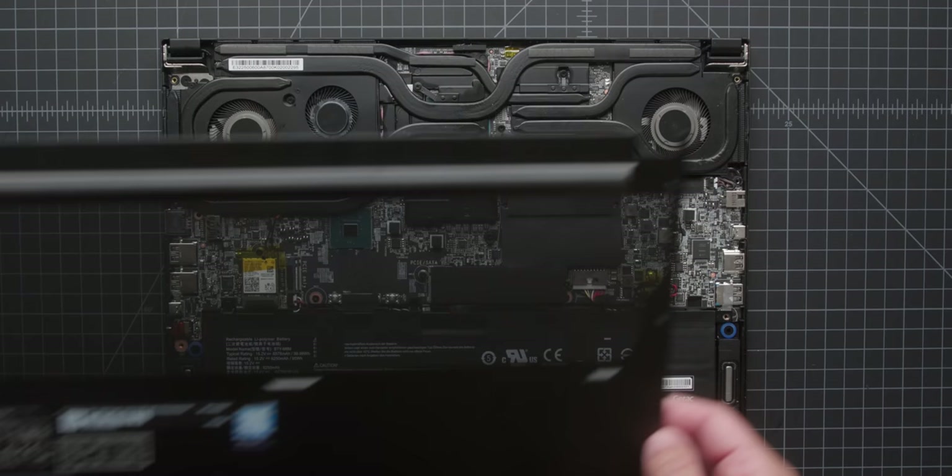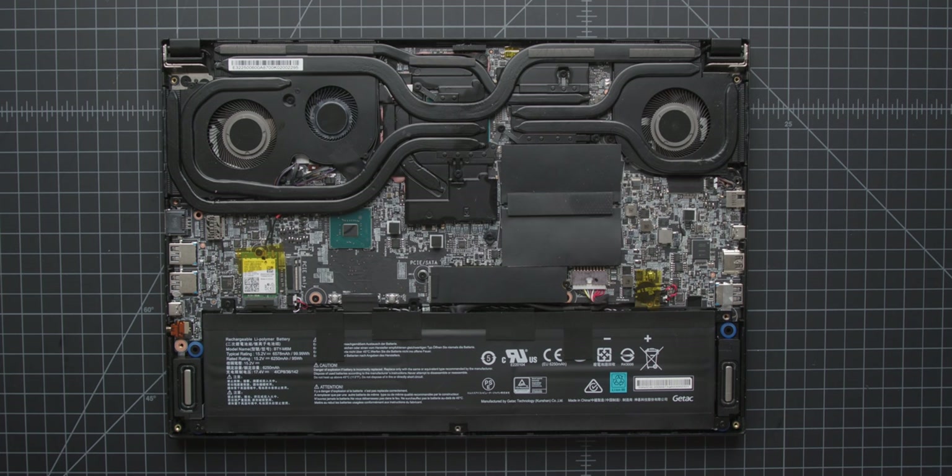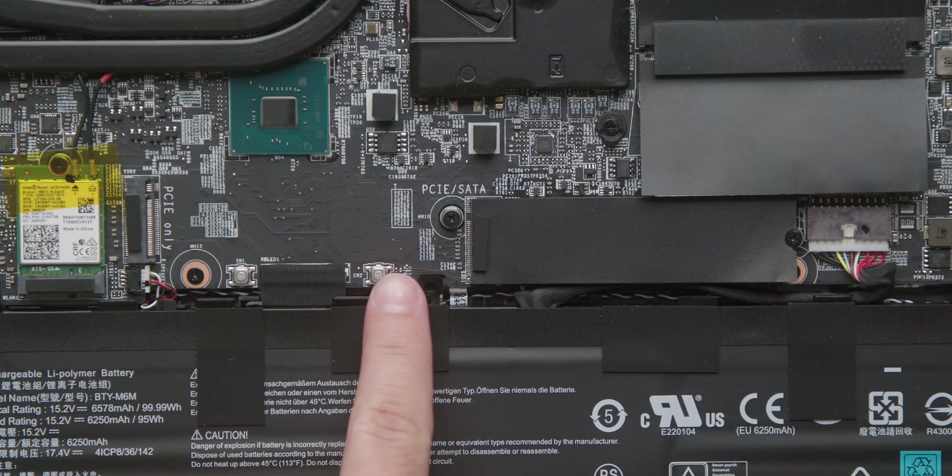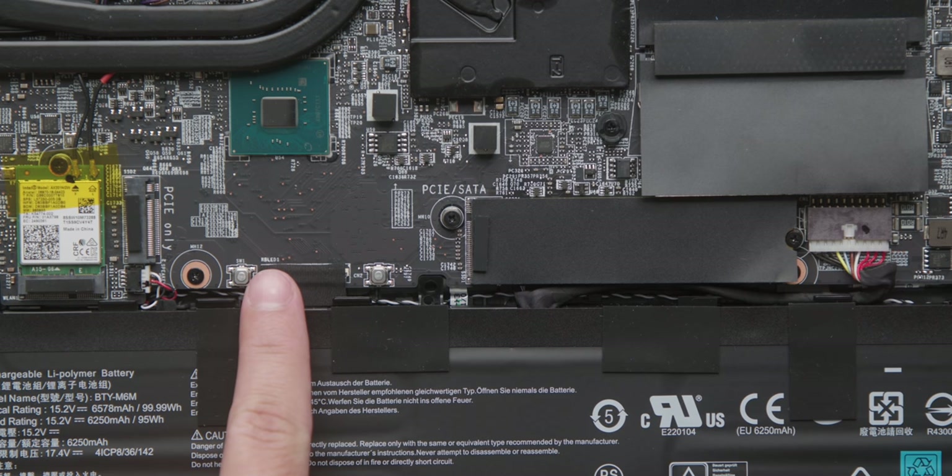You can also opt up, if you want, to the 10th gen Core i9. Ours has a 512 gigabyte NVMe SSD, which is awesome. And that, plus the RAM, is user-upgradable. There's actually another M.2 slot available if you want to drop in another one.